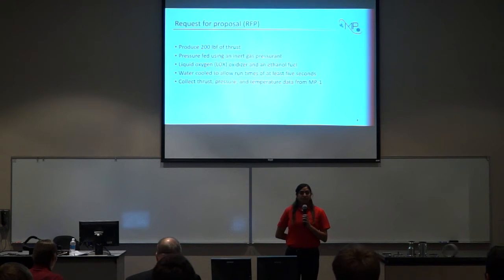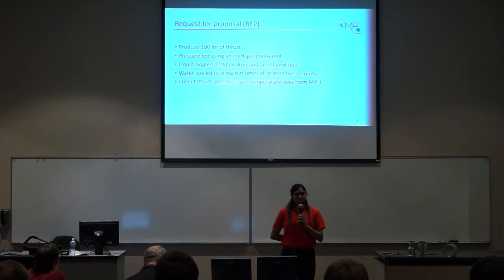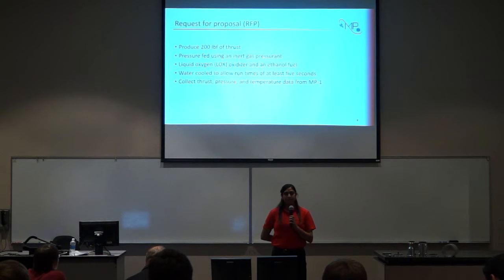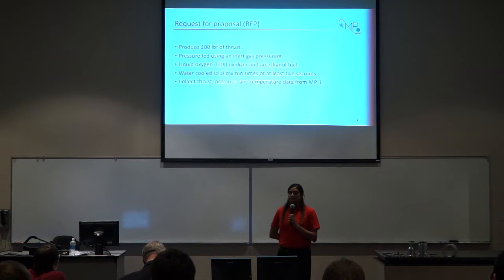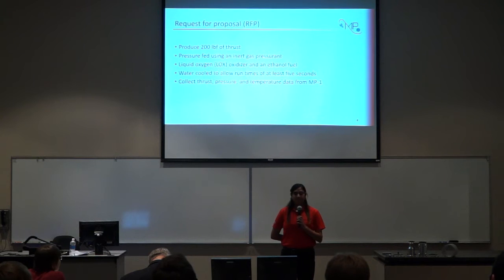This was our request for proposal, also known as an RFP. Mercury Propulsion was tasked with designing, building, instrumenting, and testing a liquid rocket engine that would produce 200 pounds of thrust. The system would be pressure fed using an inert gas pressurant. The propellants would be liquid oxygen and ethanol. The system would be water-cooled to allow a runtime of at least five seconds, and our system would be able to collect thrust, pressure, and temperature data from MP1.